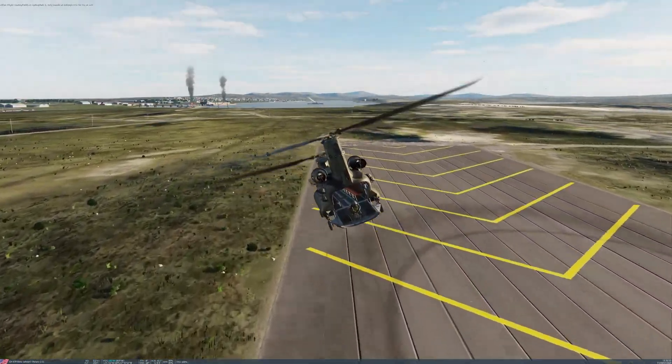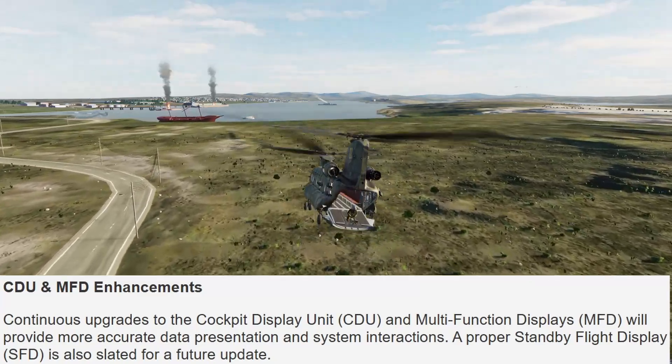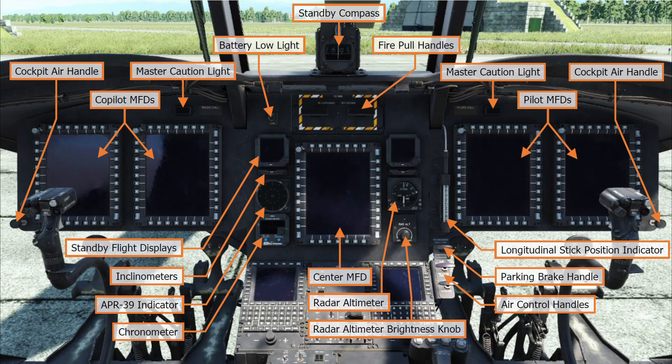It then goes on to say CDU and MFT enhancements - continuous upgrades to the cockpit display unit and multifunction displays will provide more accurate data presentation and system interactions. A proper standby flight display is also slated for a future update. This will slowly but surely improve the experience and enable us to use all of the interactable systems as intended. You'd have thought the standby flight display would be a relatively simple thing to do, but they've got to prioritize certain things over others.